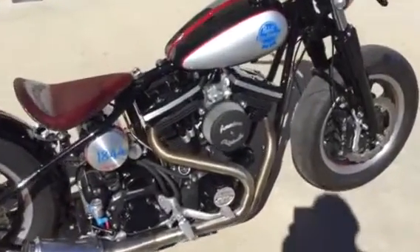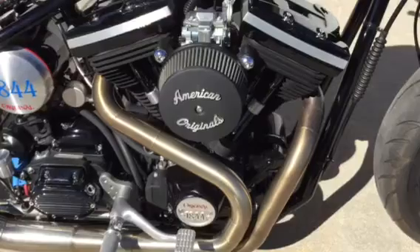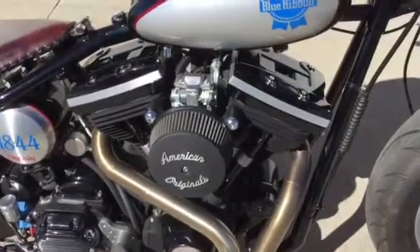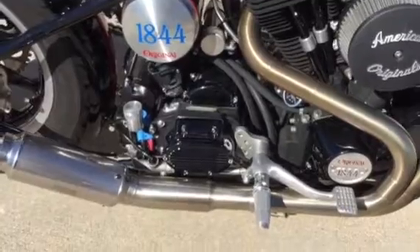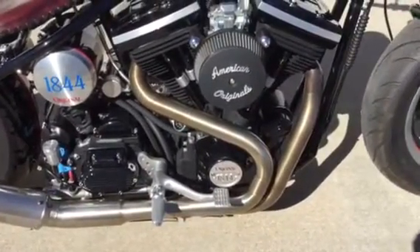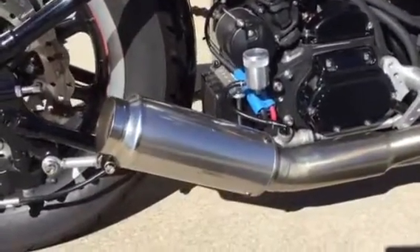It has an 80 cubic inch Evo Harley-Davidson engine with Andrews cams, S&S adjustable pushrods, S&S lifters, and a 42 millimeter Mikuni carb, mated to a five-speed Harley transmission. It has a handmade stainless steel two-into-one exhaust with a Burns lightweight racing muffler.